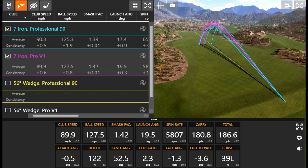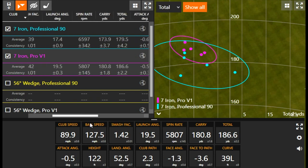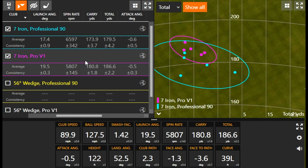The ball was going seven yards shorter. The Pro V1 carry distance was right around 180 yards with my 7-iron — 180.8 on average. The Professional 90 was 173.9. It's about half a club to almost a club for some players that you're going to see in distance just by playing the newer technology. The Pro V1 has a penetrating flight, but it's also higher, which is kind of weird — and the Professional 90 is spinning so much more but still flying lower. You don't anticipate that being the trend.